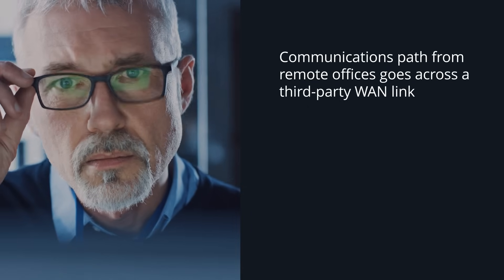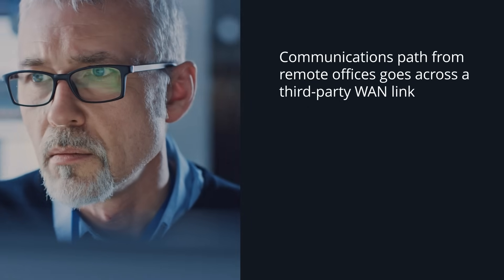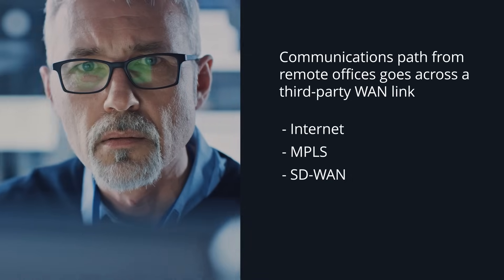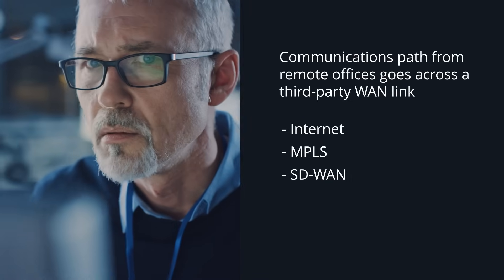Additionally, problem-solving is more challenging today because the communications path from a remote office goes across a third-party WAN link to get to their location, such as internet links, MPLS, or SD-WAN services. Frankly, IT organizations just don't have the visibility and control over all these potential points of failure.